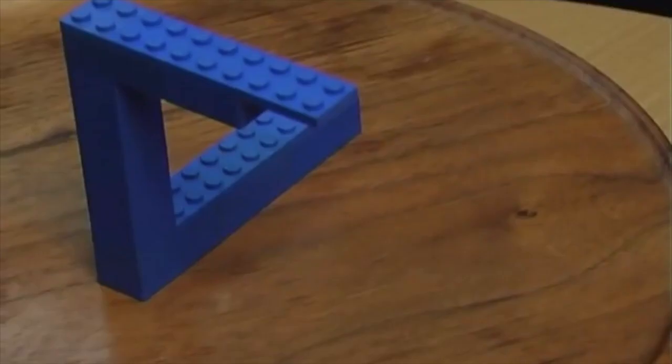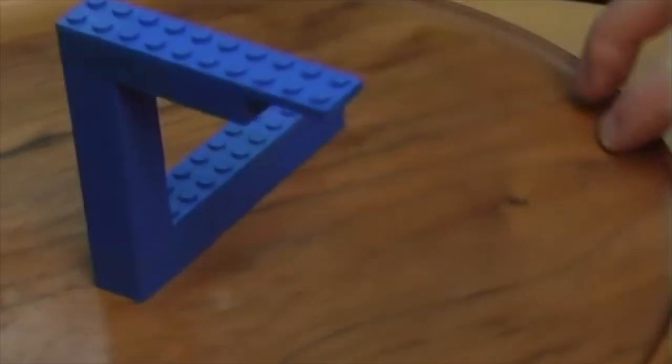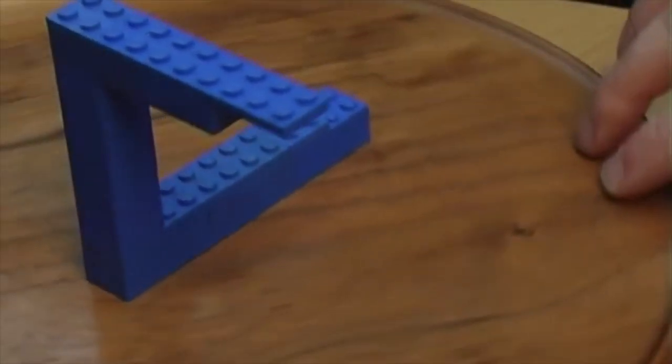Here's an impossible-looking triangle, but you can create it. Just create a shape like this, and when you look at it from just the right angle, it'll appear impossible.